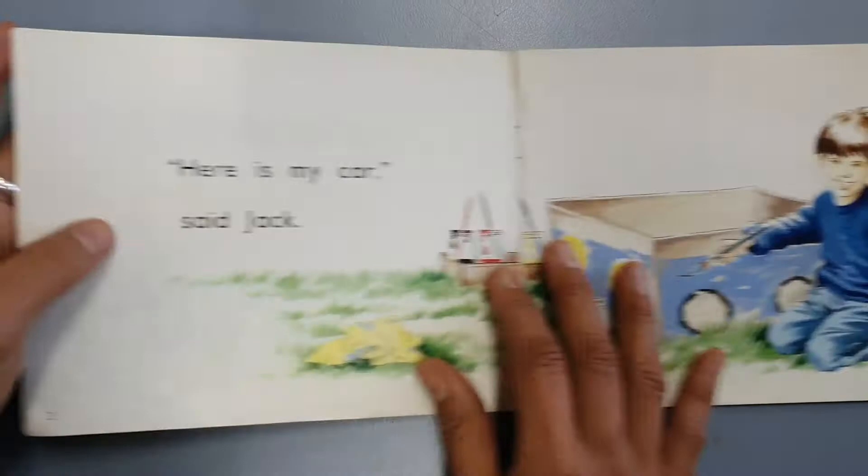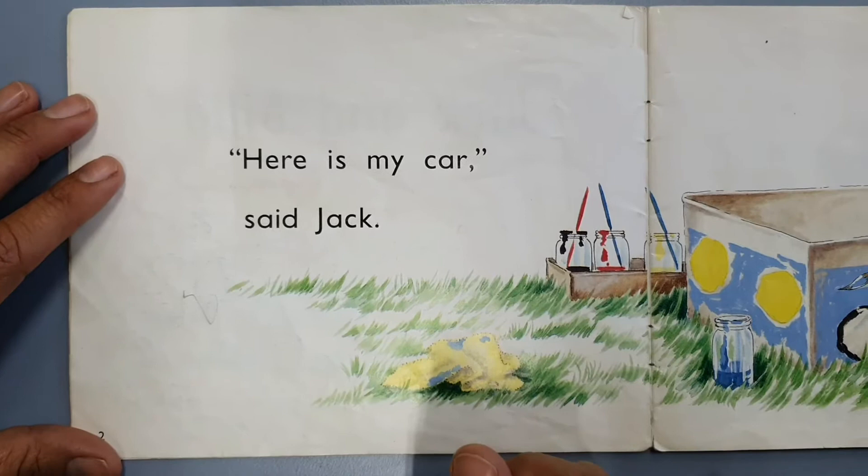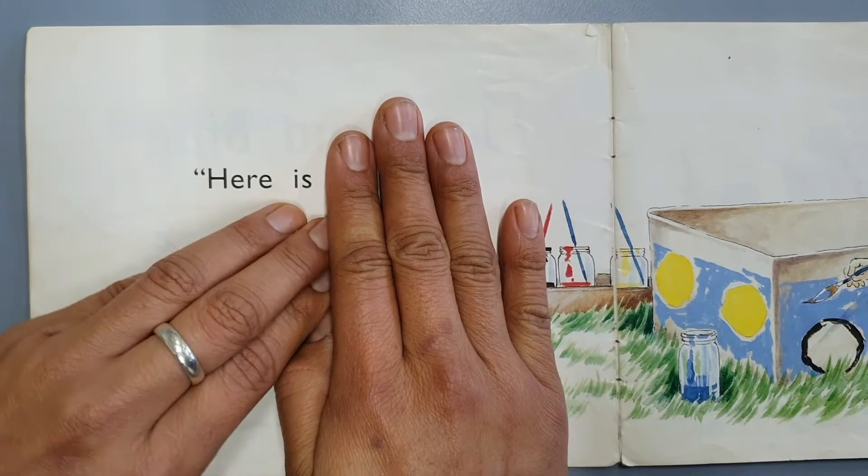So let's open up the book and enjoy this story. This is what teachers usually hear: 'Here is my car, said Jack.' I speak like a robot. But we don't want to read like robots, do we? So when we get a line like this, we have to phrase — which means put the words together that go together.